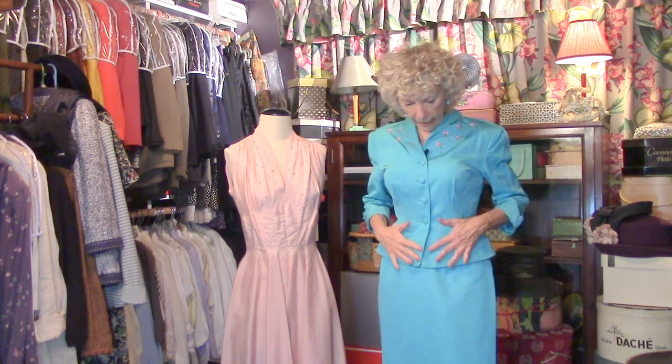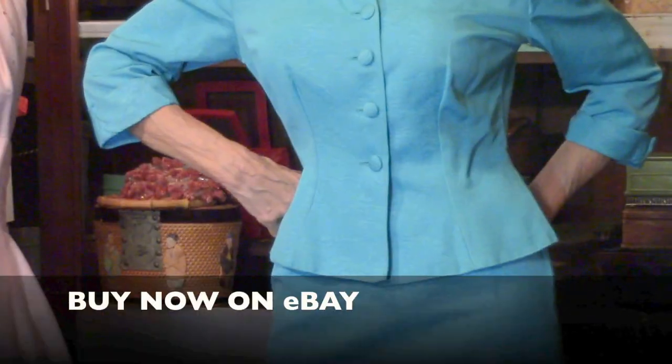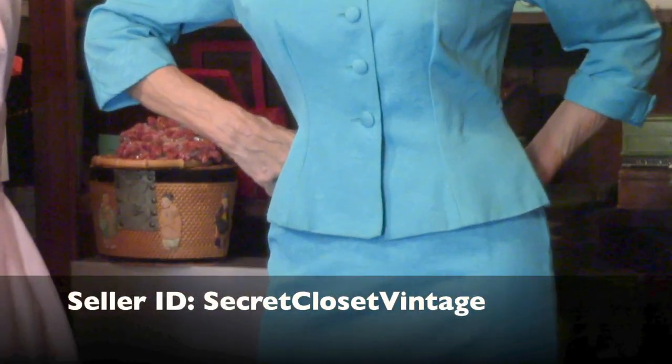Listen to that unmistakable taffeta sound. Can you hear it? Taffeta is something that goes back — the material goes back to the 1600s. Everything about the 50s was showing the va-va-voom, and this suit certainly does that.